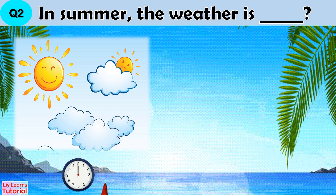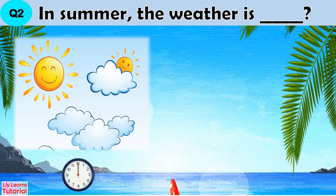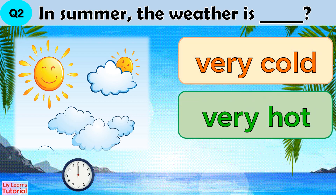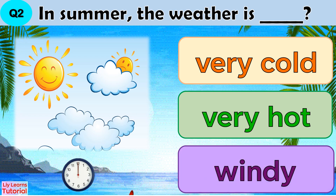Question 2: In summer, the weather is blank. Very cold, very hot, or windy.